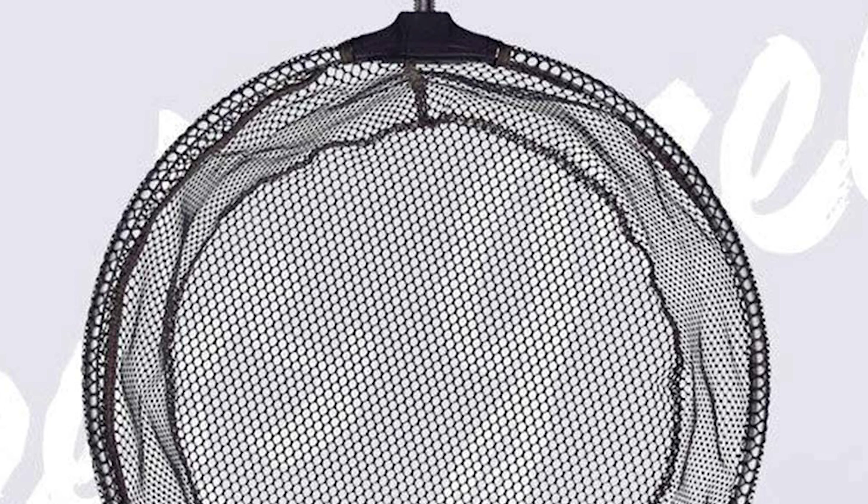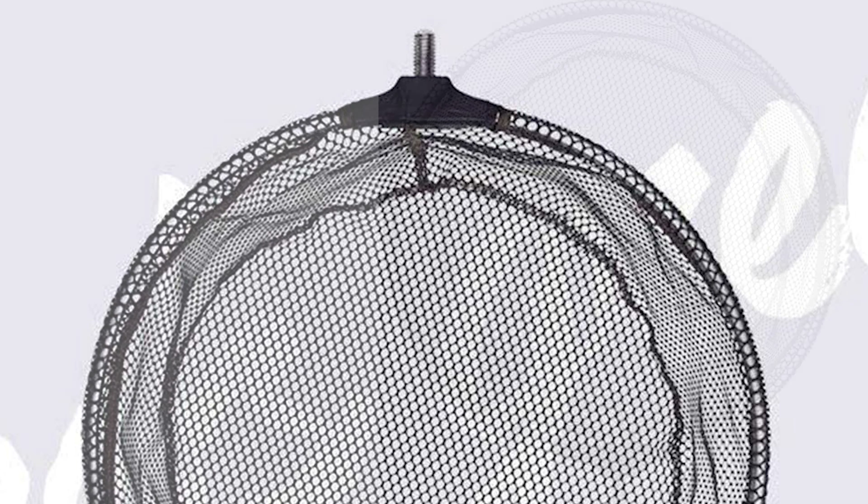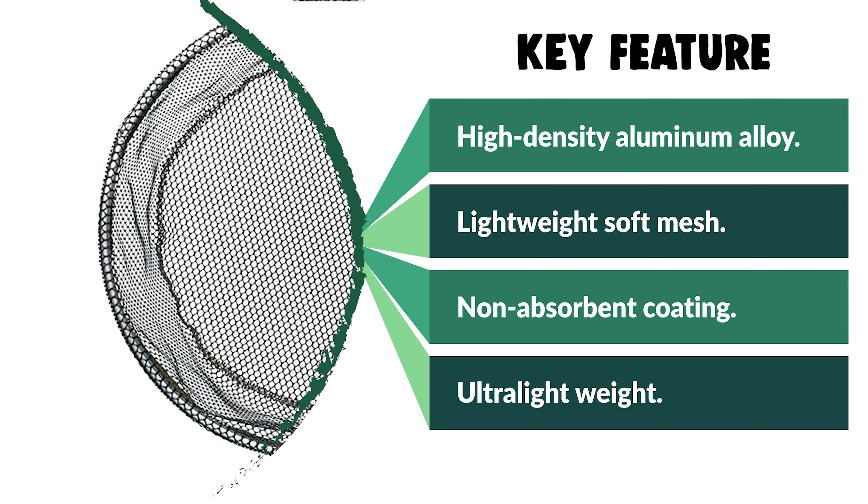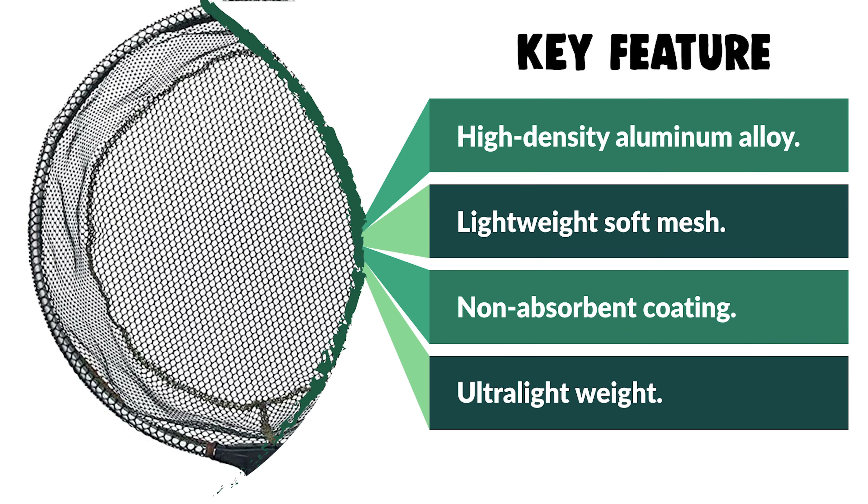The lightweight soft mesh will not damage fish, making it a perfect tool for both beginner and advanced fishermen for catch and release. The net is excellently fish-friendly and will not be harmful to fish scales. It is suitable for sea fishing, river fishing, lake fishing, boat fishing, and more.